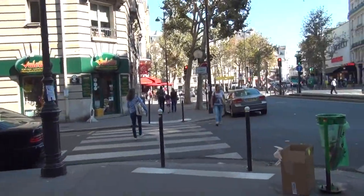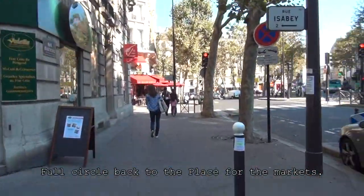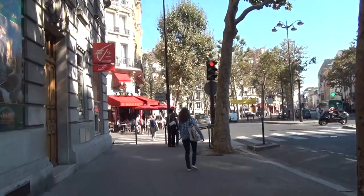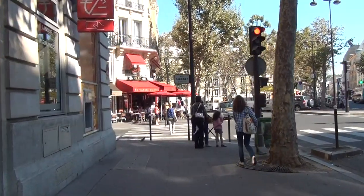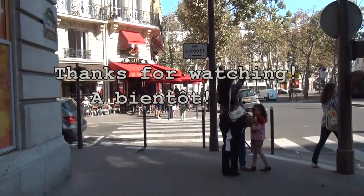And here we are approaching the main plaza — the main place, as they call it in French — where we started with the Marché. And that is the village of Auteuil. Thanks so much for watching. Take care.